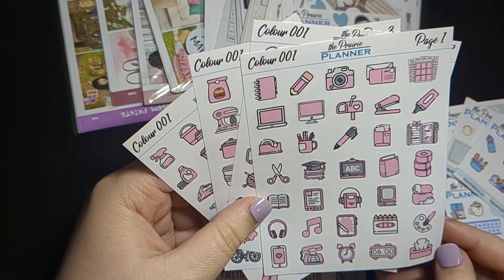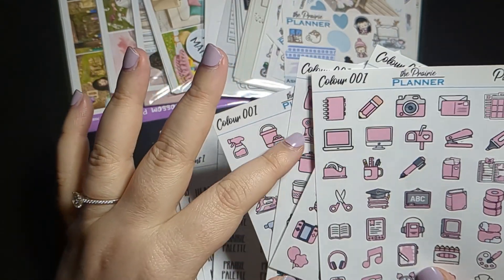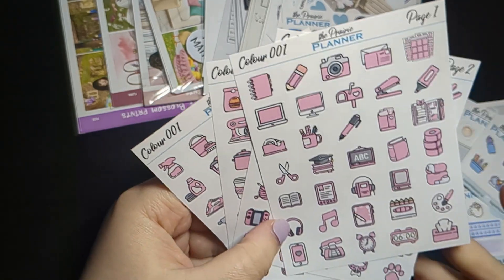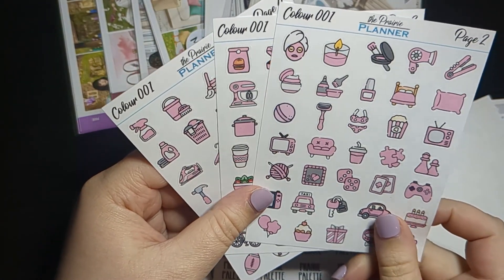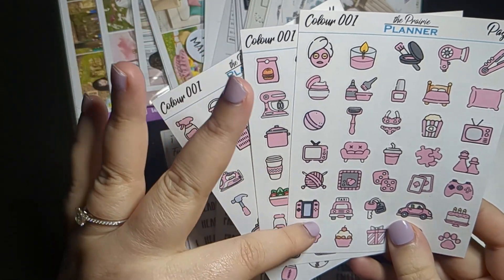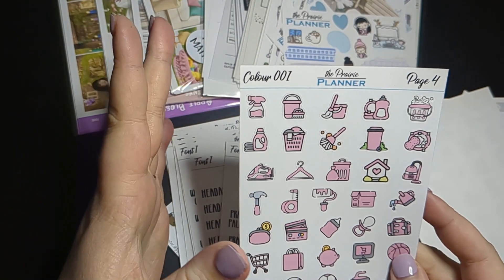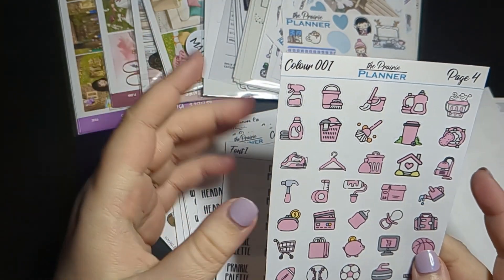The first sheet is kind of hobby stuff and activities — planner related things, laptop, mail, happy mail, some education, coloring. The second is more life related — beauty up top and games and fun things below. Then we have food and fitness, and lastly home things like chores, home renovations, and other life duties.